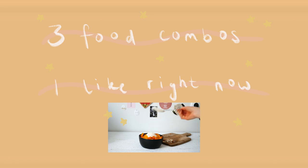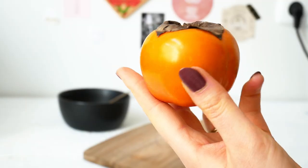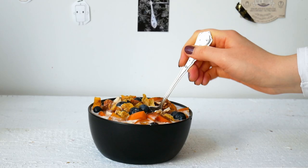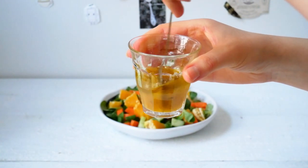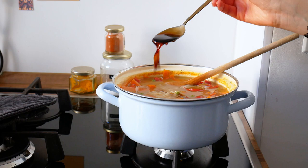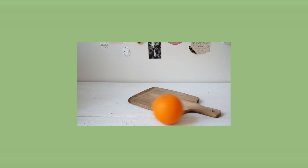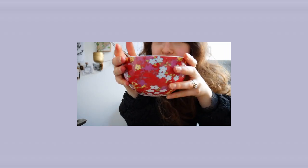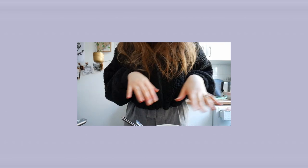Hey and welcome back. This is a little surprise video I filmed a few weeks ago but never actually got to edit. It's about some of my favorite food combos right now. This is also a very spontaneous voiceover, so all the exact measurements and ingredients will be written down in the description. I'm just here to guide you through the video very roughly. So let's get started.